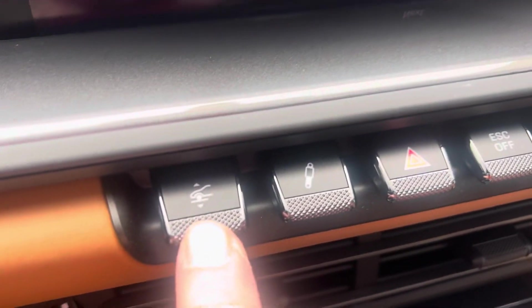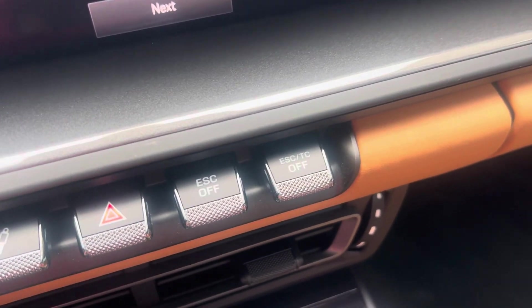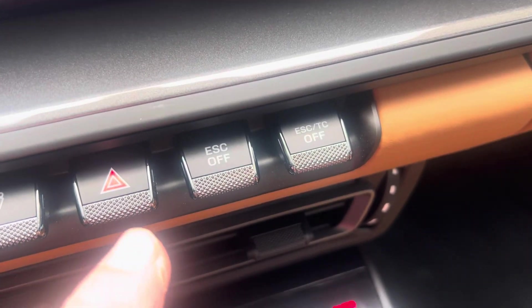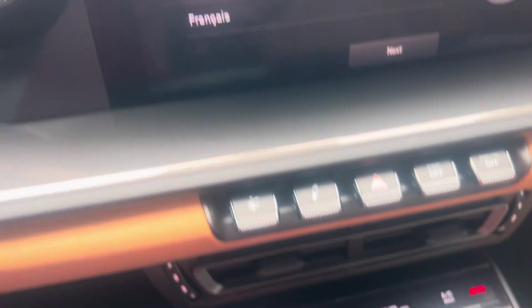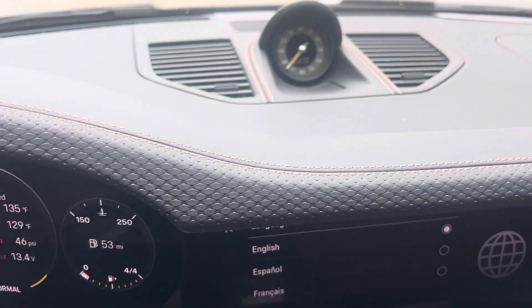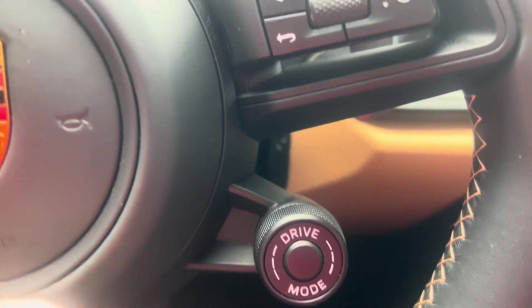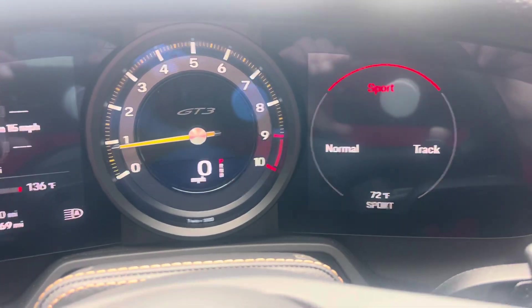There's the front axle lift, the PASM adjustments, also adjustments for turning on or off the stability control. And sport chrono, of course — the stopwatch up here at the top of the dash. And then the dial down here to easily go from normal to sport and then track mode.